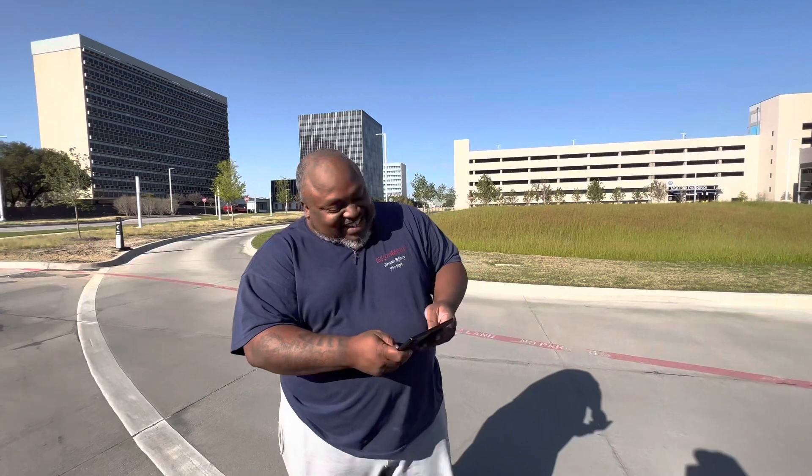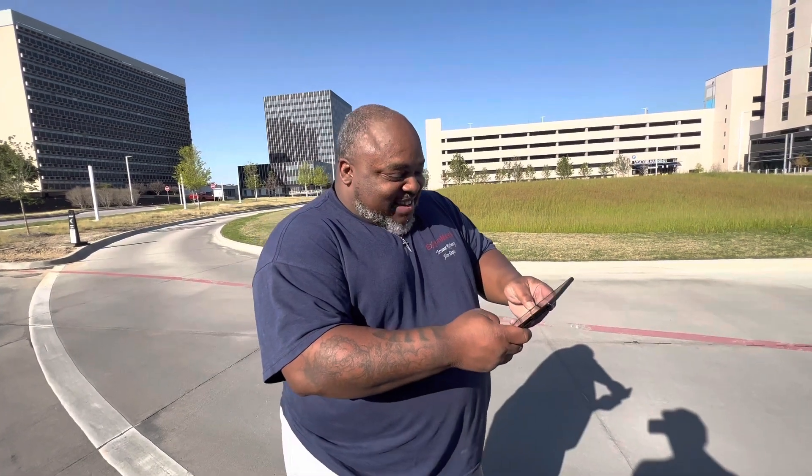Hey, my man pulled me over while I was driving, right? He said, I got to talk to you, man, pull up. I got to talk about this car, man, it's a beauty. Appreciate you, man.